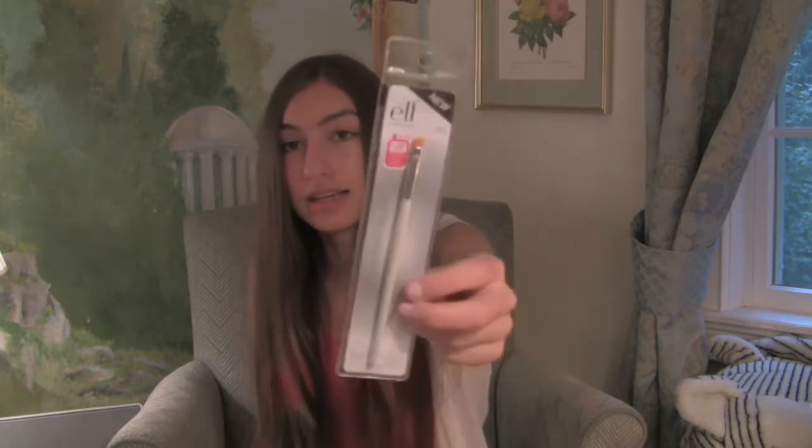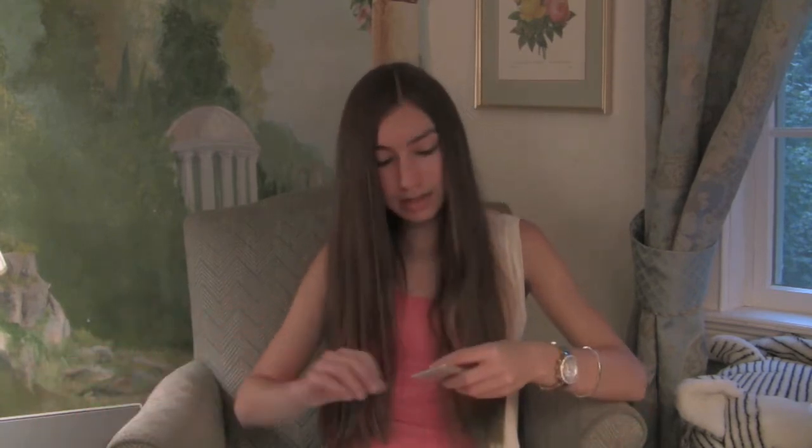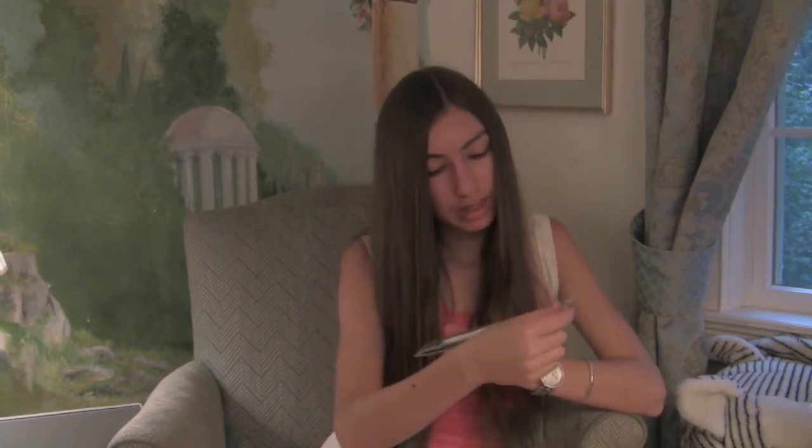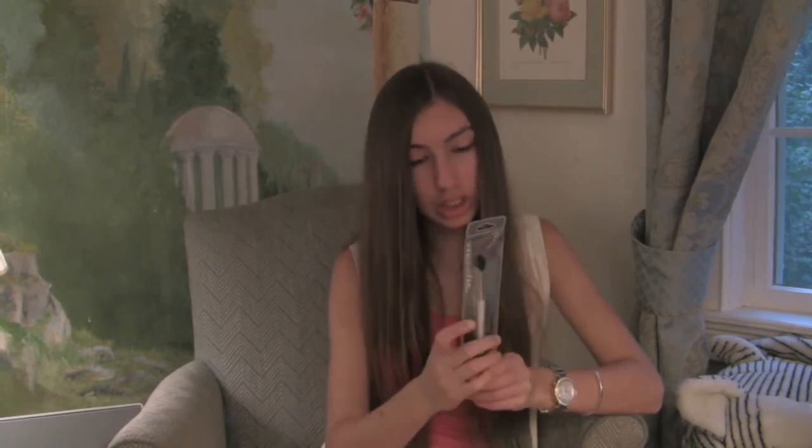The next thing I got were three types of brushes. The first is an ELF concealer brush — I have a Revlon concealer that you need a brush for and I didn't have one, so I thought purchasing an ELF one was a good idea. This was a dollar.